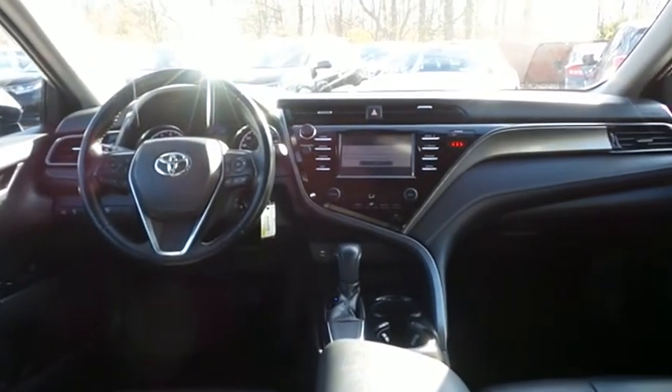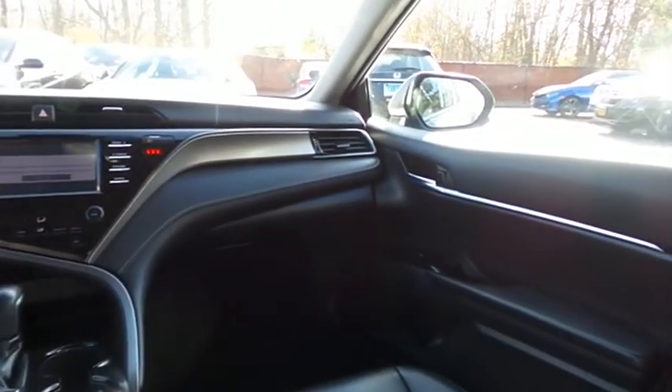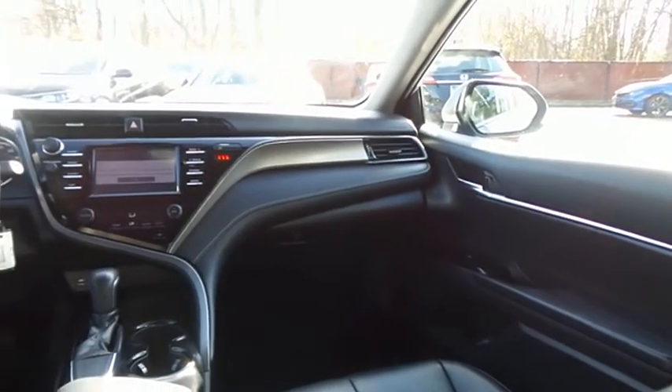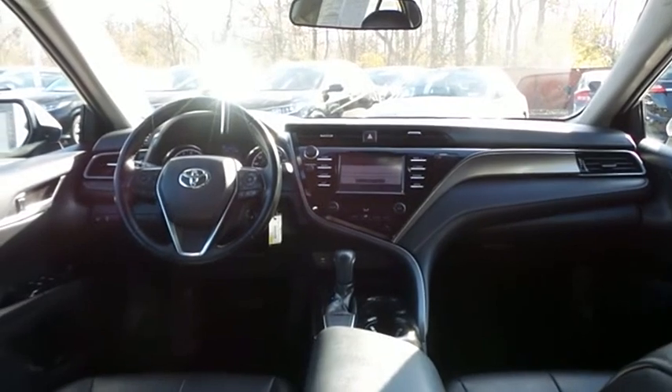It has a leather-wrapped telescoping steering wheel with paddle shifters and radio controls, cruise control, digital speedometer, a six-speaker sound system with auxiliary jack, USB port, Bluetooth audio, and Intune App Suite.